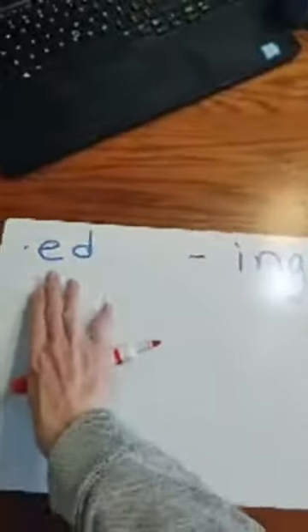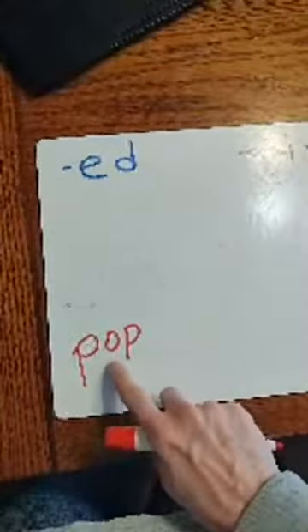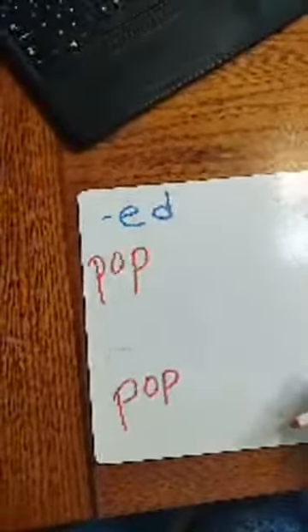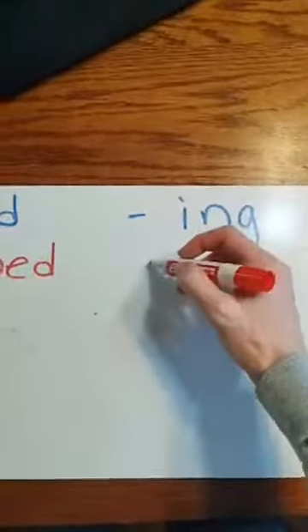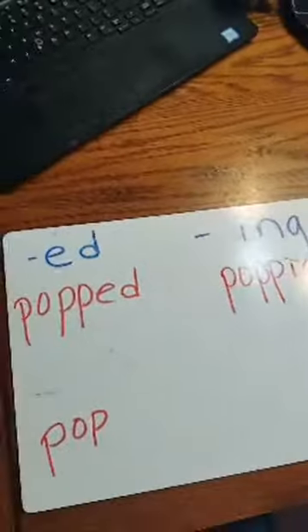We worked on this ending this week. I need you to help me remember — if I have the word 'pop,' how do I add this ending to it? Let's remind ourselves: is this saying its name? No, it's not. It's saying its sound. So when it's saying its sound, what do we need to do before we add that ending? We've got to put another P on there and then add the ending. Same thing for the other ending — two Ps and then the ending. Great job, guys.